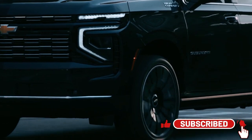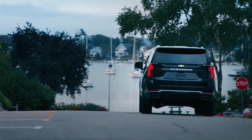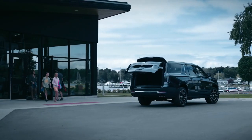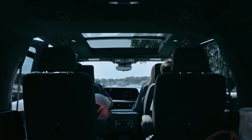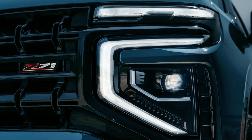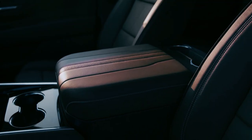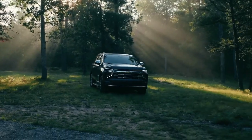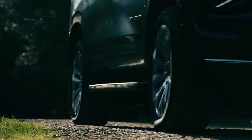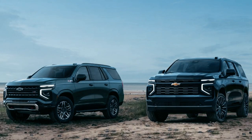The 2025 Chevrolet Tahoe has received minor styling updates that blend in nicely with the overall design. The most notable change is the lower positioning of the main unit in the bumper, making way for a top section dedicated to sharp LED daytime running lights. Premier and High Country models are equipped with sophisticated lighting animations to welcome and bid farewell to drivers. A new chiseled graphic in the taillights adds to the vehicle's appeal, while tweaked grille designs add elegance. The Tahoe comes in two new colors: Cypress Gray and Lakeshore Blue Metallic.